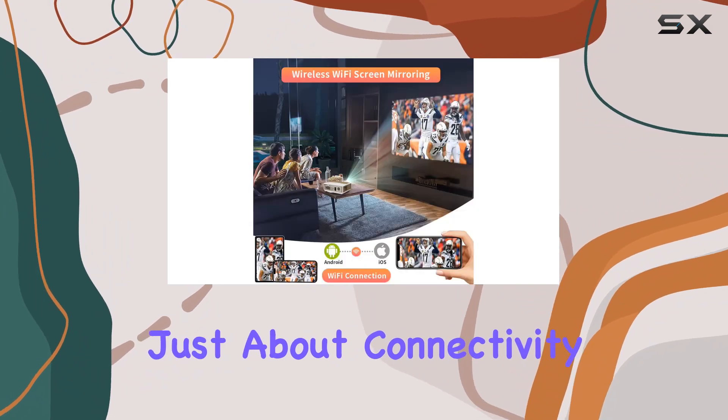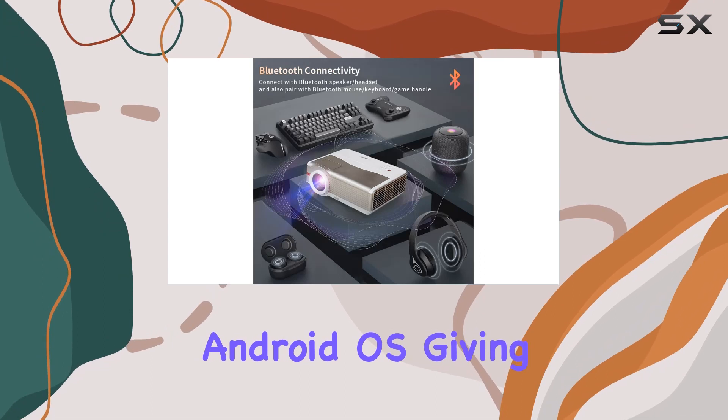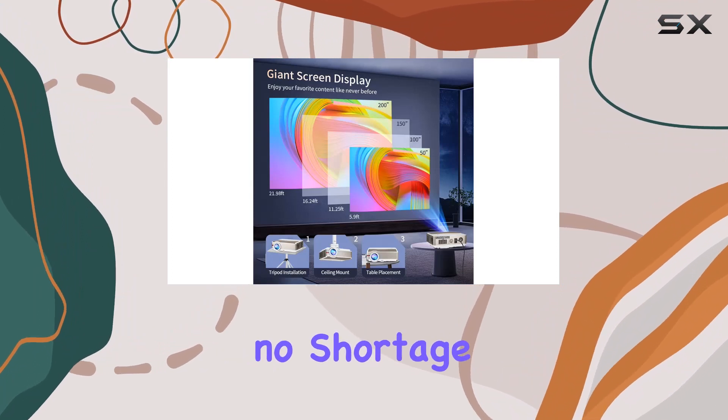But it's not just about connectivity. The Posadida projector also boasts a smart Android OS, giving you access to a host of entertainment options right out of the box. From online movies to gaming to browsing the web, there's no shortage of things to do.